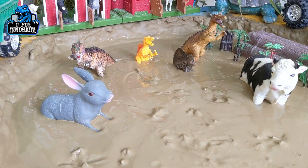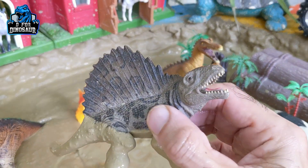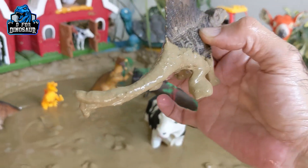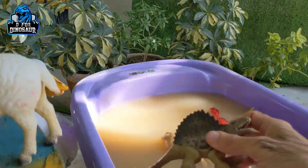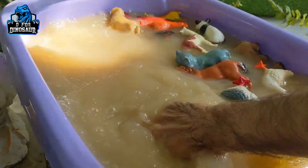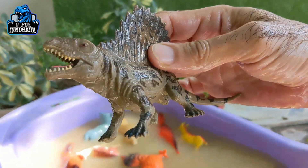And the next one — let's go for this dimetrodon, who has a big mouth, sharp teeth, and a very long tail. Dimetrodon, let's wash him. Here we go — the dimetrodon is clean.